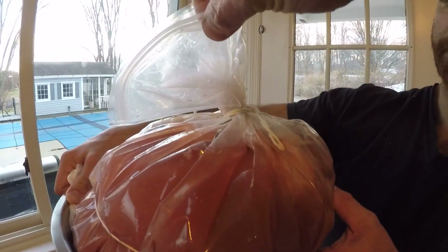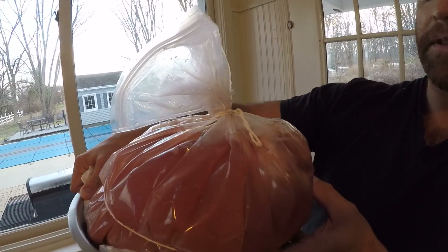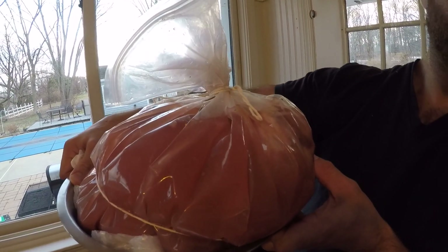You put it in a bag — it's a special brine bag. The reason you want to do this when you're smoking turkeys is it locks the moisture in the meat and keeps it tender. Smoking without a brine can cause a dry turkey.